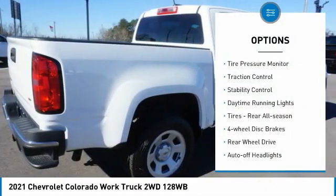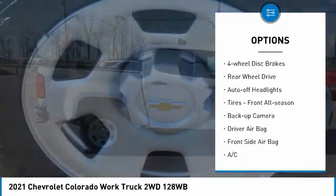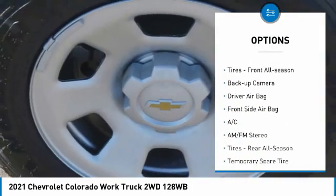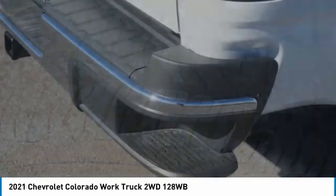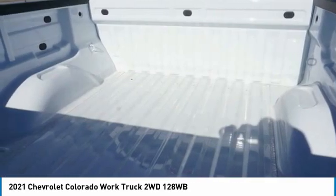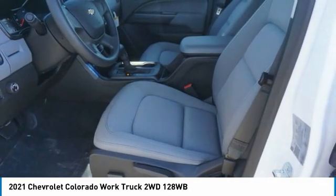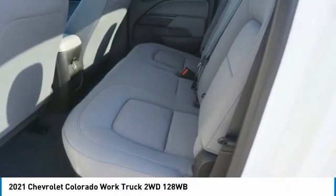Here are some of this vehicle's great options: tire pressure monitor, traction control, stability control, daytime running lights, all-season tires, four-wheel disc brakes, rear wheel drive, auto off headlights, front all-season tires, and backup camera. This isn't just a vehicle, it's an experience — so stop in for a test drive today.